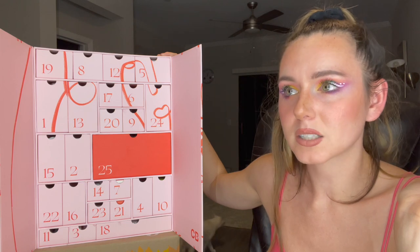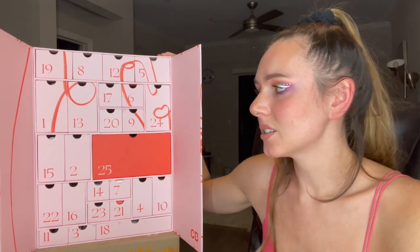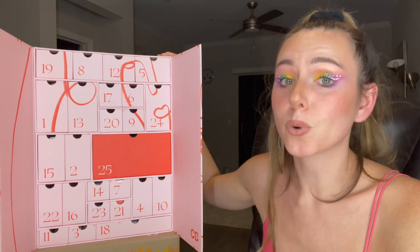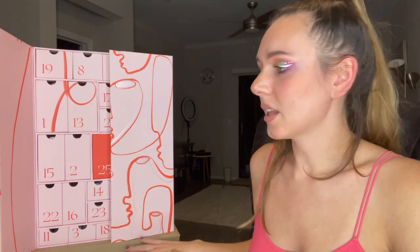One of the last advent calendars I unboxed was all little samples — like what am I really paying for? But in this you get a lot of full sizes and you get your money's worth for sure. Overall I give it a 100 out of 10, I love it! Let me know your thoughts down below, I'd love to hear what you guys think.